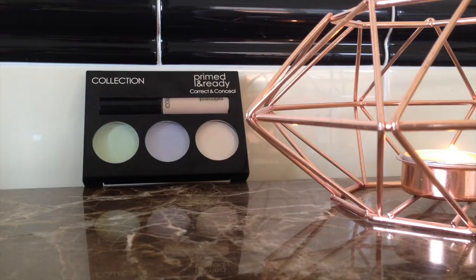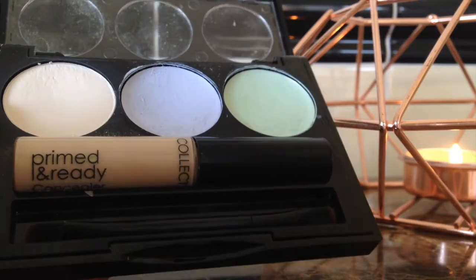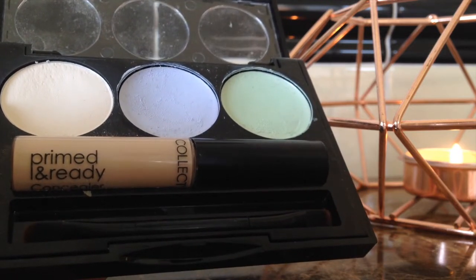The next one is another product from Collection — their Collection Primed and Ready Correct and Conceal palette. I was looking for another Collection Lasting Perfection Concealer because I thought I was going to run out on holiday. They're about four to nearly five pounds, and this whole kit was five pounds, so I thought I'd give it a go. It has a green colour corrector, a blue colour corrector in the middle, and a powder on the side.